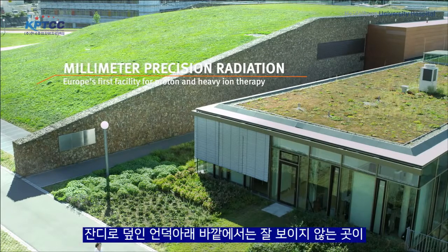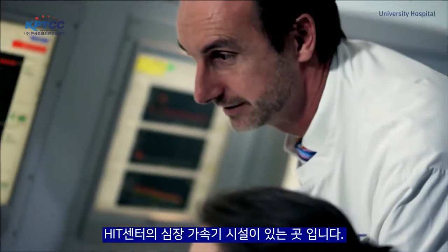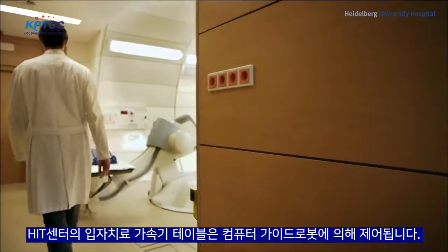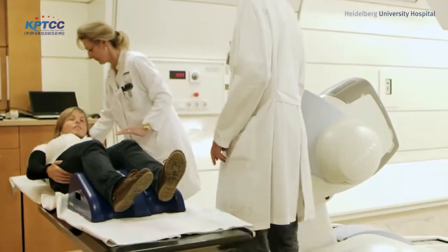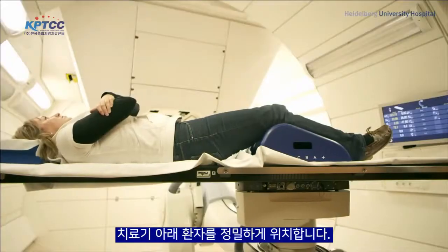Nestled under a grass-covered hill and not visible from the outside is the heart of the Heidelberg Ion Beam Therapy Center HIT — the Accelerator Facility. For the first time ever at HIT, treatment tables are controlled by computer-guided robots, which position the patient under the radiation source with unprecedented precision.